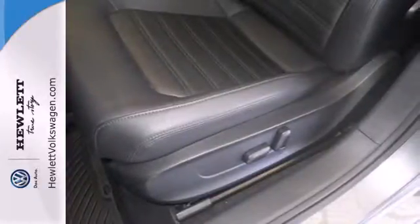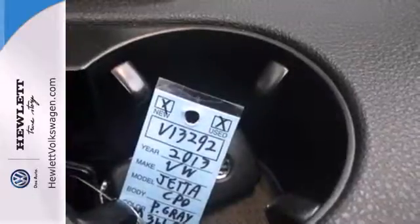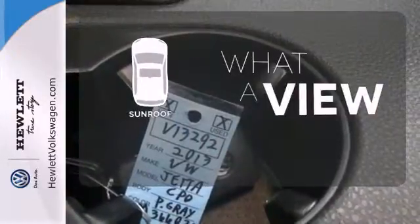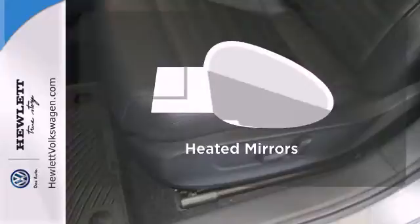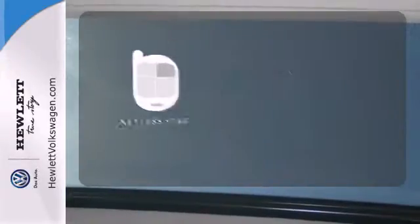The split folding rear seat and power windows add convenience to your daily life. The sunroof gives you fresh air for your drive. Leave the scraper in the car, thanks to the heated mirrors. Get in and go with Keyless Start.